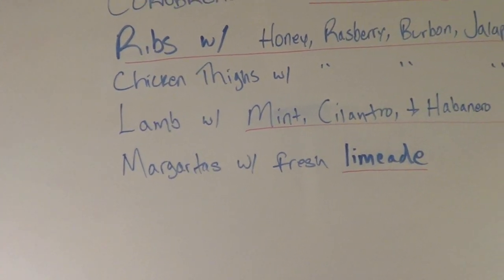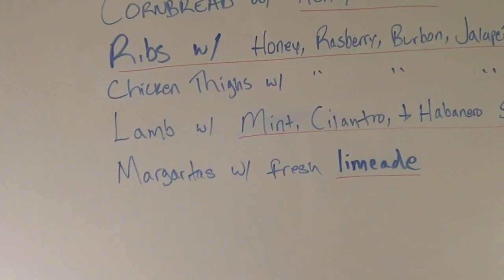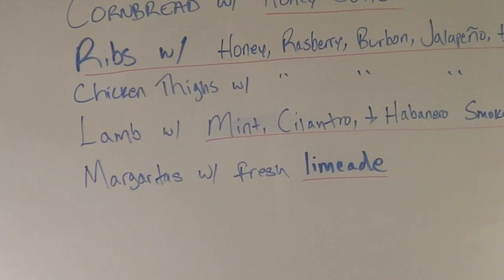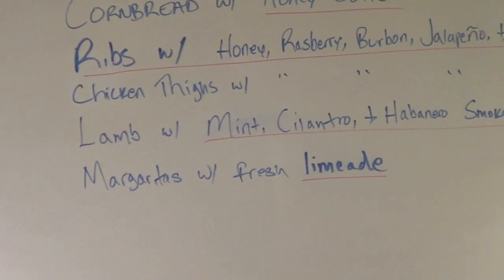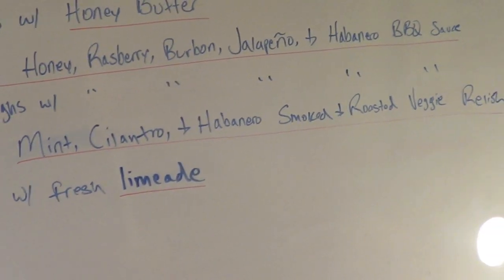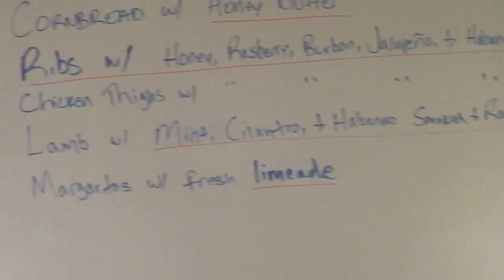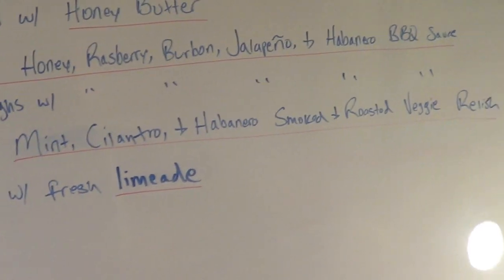I'm going to do smoked lamb. FedEx dropped off the lamb this morning — I ordered it from Lobos in New York, which is a great butcher. These are French racks of lamb, pretty expensive, but just absolutely exquisite. The smoked rack of lamb is always the most popular dish. And I do a smoked vegetable relish — this time I'm going to roast some of the vegetables as well as smoke them, and do a mint version, a cilantro version, and a habanero version. The relish I'll do today.